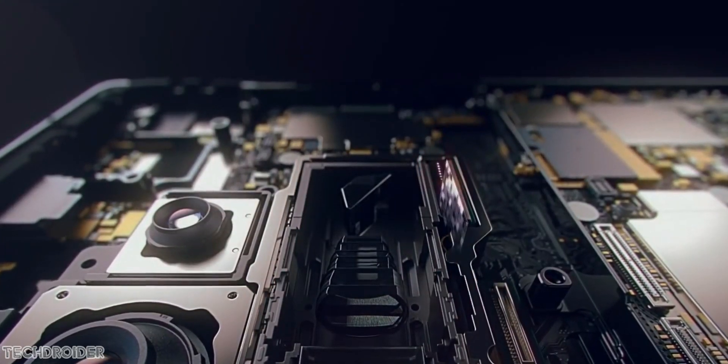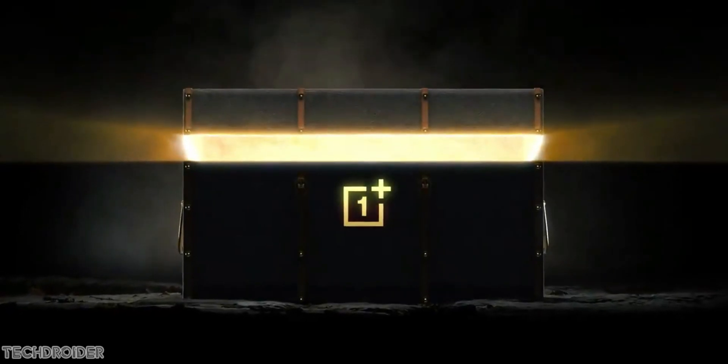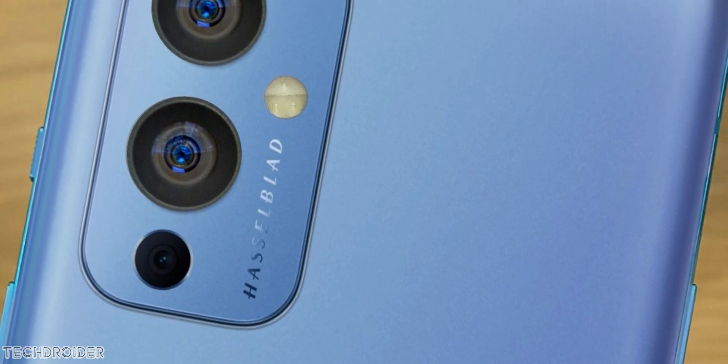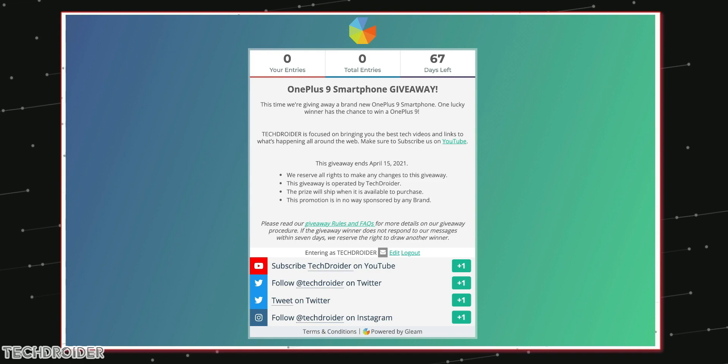So that's all, guys — some exciting features coming in and they'll keep coming. The OnePlus 9 series is in itself a huge leap forward, and one of you guys can win one for free because I'm giving away an OnePlus 9 smartphone — check the Gleam link in the description to participate.